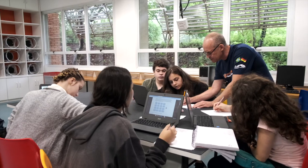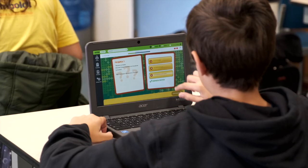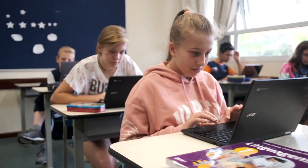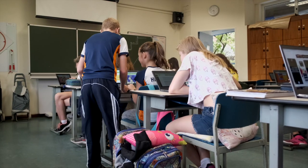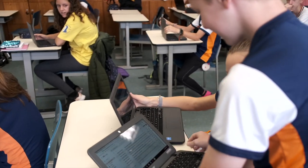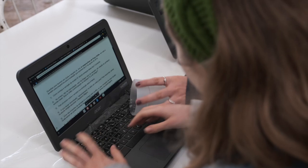A Acer é líder mundial em Chromebooks para o mercado de educação e fazer parte deste projeto com o Colégio Humboldt é um grande privilégio. Acompanhamos de perto os desafios de cada professor e somente assim é possível oferecer soluções seguras, fáceis de usar e em que professores e alunos podem confiar. O portfólio de produtos para educação é certificado internacionalmente contra impactos, quedas, tem as dobradiças reforçadas para o dia a dia, além da resistência contra o derramamento de líquidos sobre o teclado.